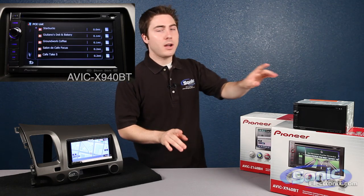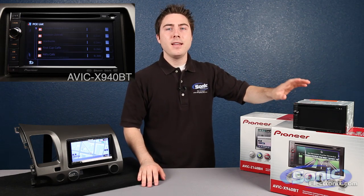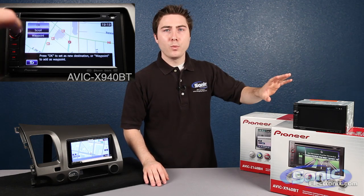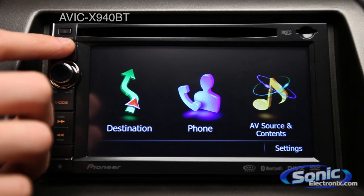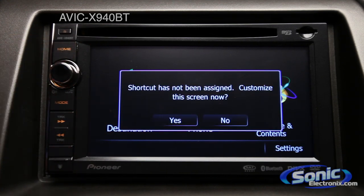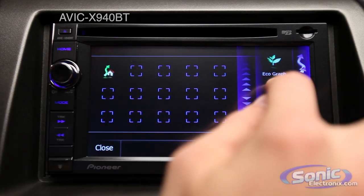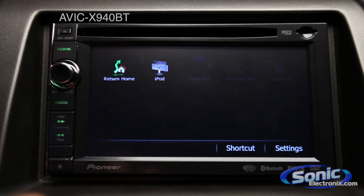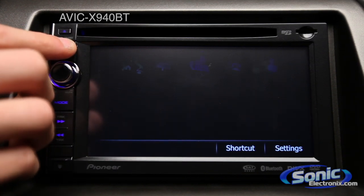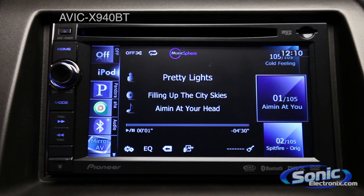Let's first start by talking about the X940BT. This is an entry level AVIC unit featuring a 6.1 inch screen. It has a convenient rotary knob, built-in Bluetooth version 2.0, and Navtech navigation. The user interface is very intuitive and makes it very seamless when you switch between the different sources. The display resolution is very crisp and very clear, making those transitions from screen to screen look flawless.